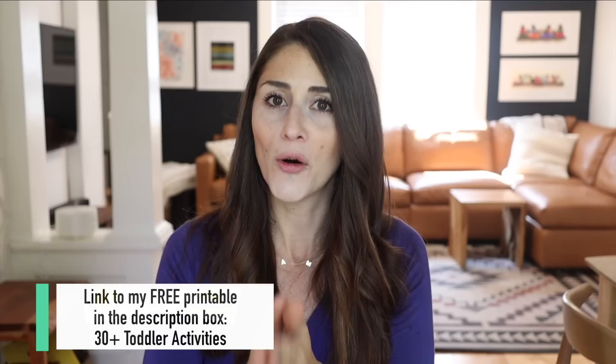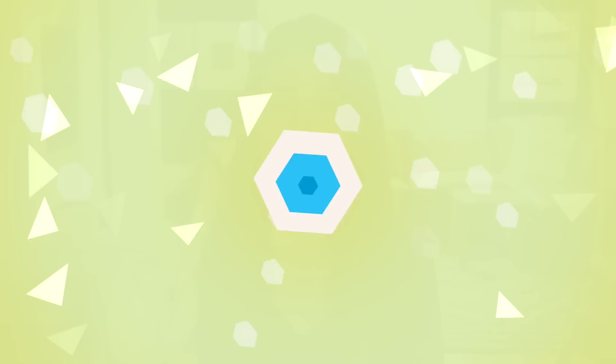And three: just in case this is your first time finding my channel, I also have shared 16 at-home toddler activities — just really easy activities to do at home with your toddler. I shared those a couple of months ago so I will link that video down below to give you even more ideas.